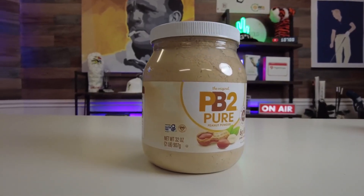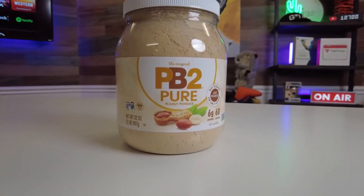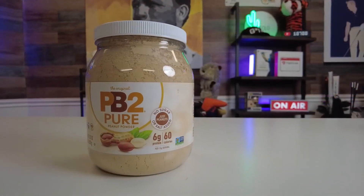Hey everybody, it's Paul with GE Reviews. In today's video, I want to talk about a peanut butter that you might not have heard of — it's the PB2 Original Powdered Peanut Butter.